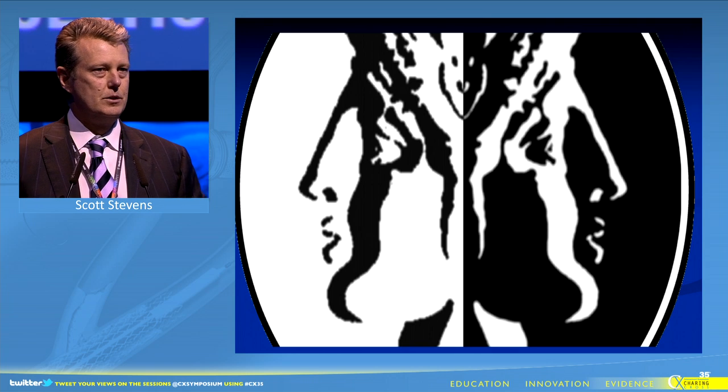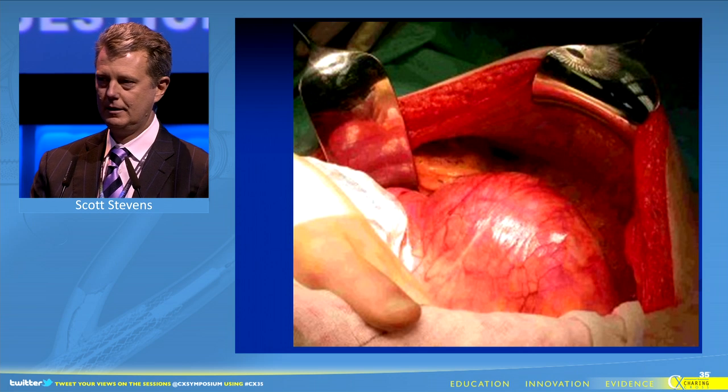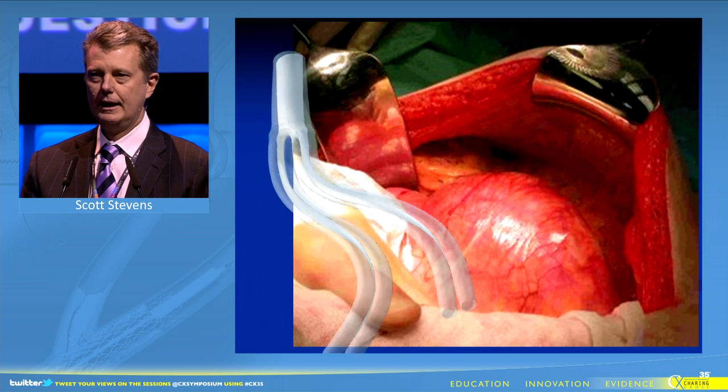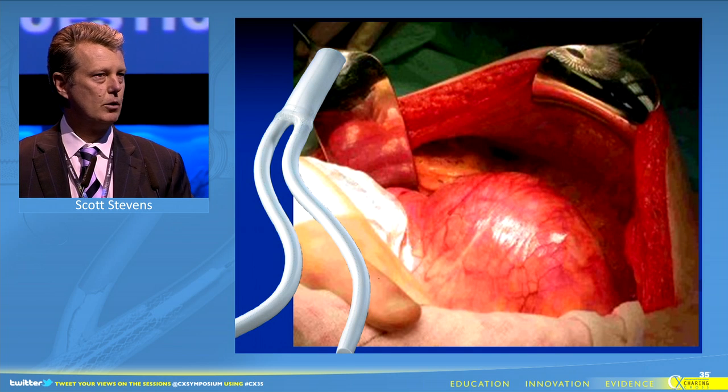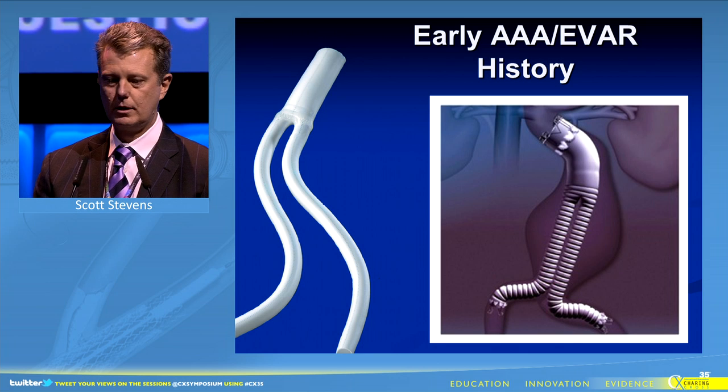It was a Greek god Janus who said you can best predict the future by looking at the past. If we look at the past of open aneurysm repair, it's defined by flexible tubes, excellent patency, excellent durability, and it's intuitive that the early endografts would have a similar construct.